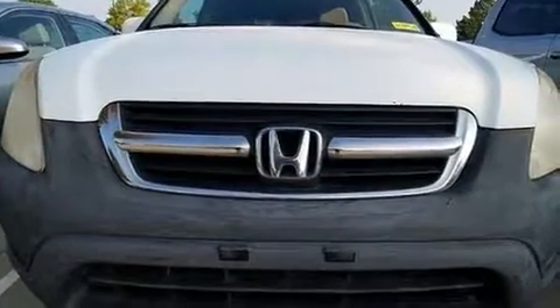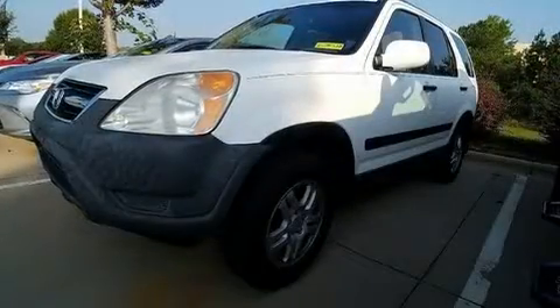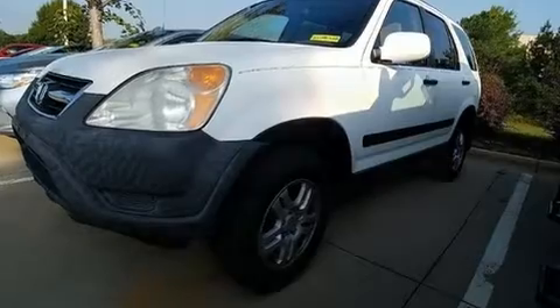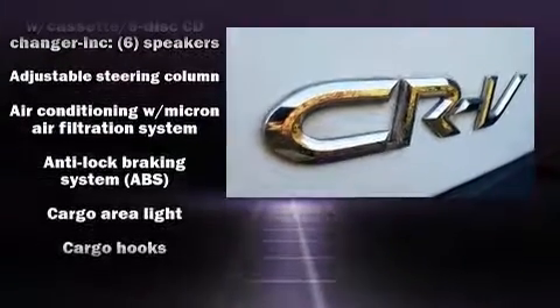You can expect a lot from the 2002 Honda CR-V. Under the hood you'll find a four-cylinder engine with more than 150 horsepower, providing a spirited yet composed ride. Four-wheel drive allows you to go places you've only imagined.